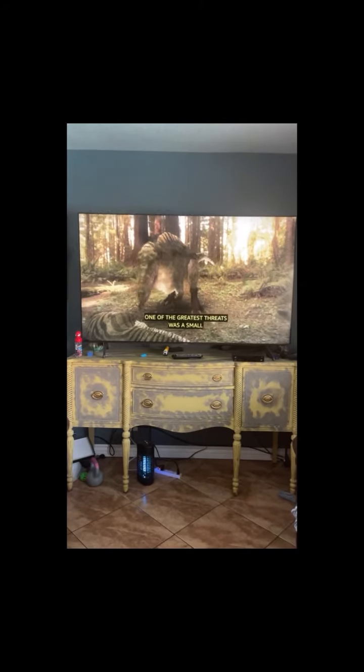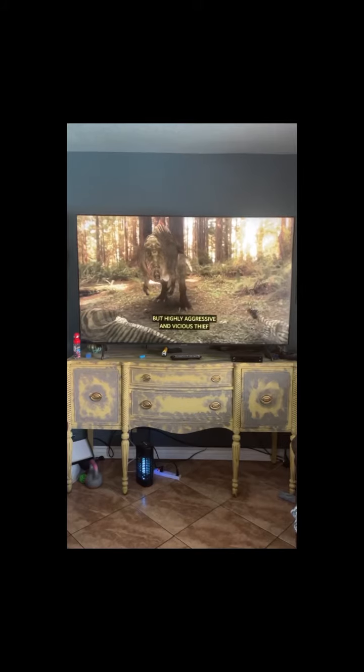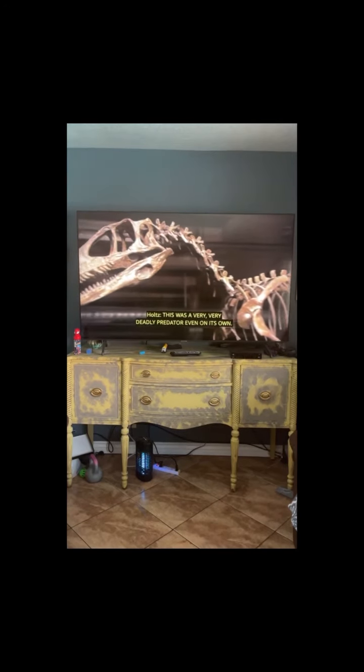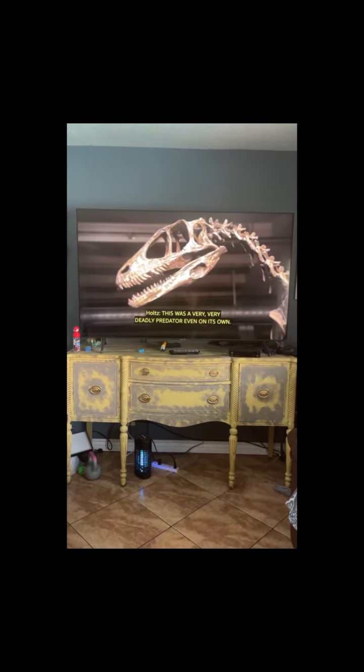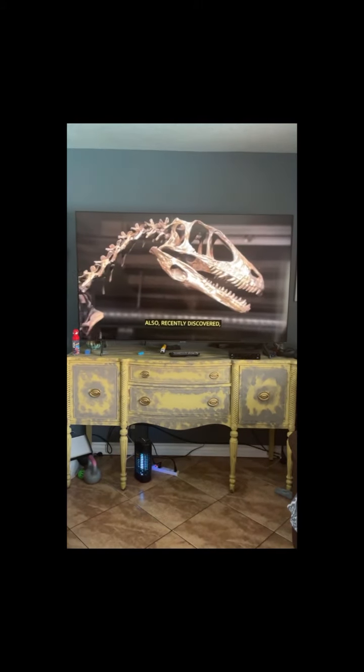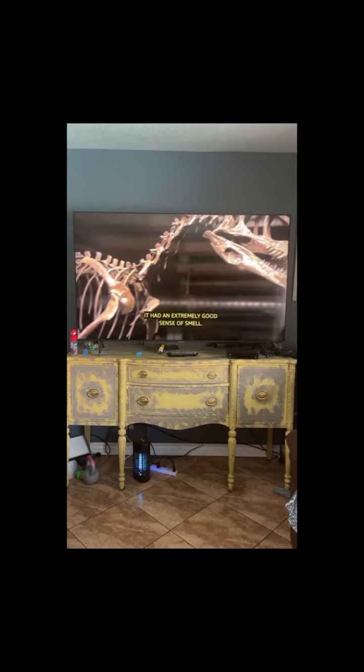One of the greatest threats was a small but highly aggressive and vicious thief called Deinonychus. This was a very, very deadly predator, even on its own. It's a very smart animal with a very large brain. Also, recently discovered, it had an extremely good sense of smell.